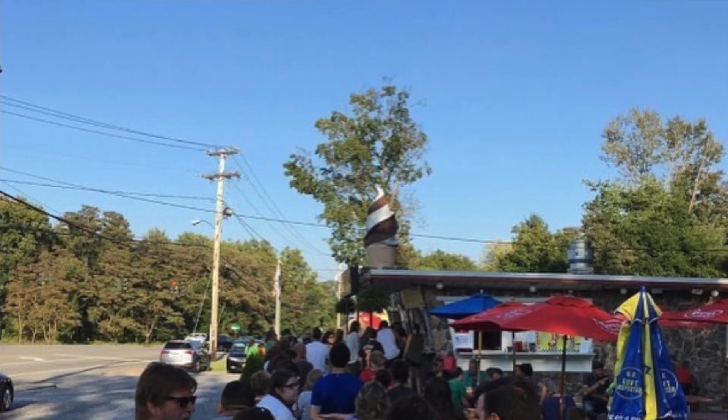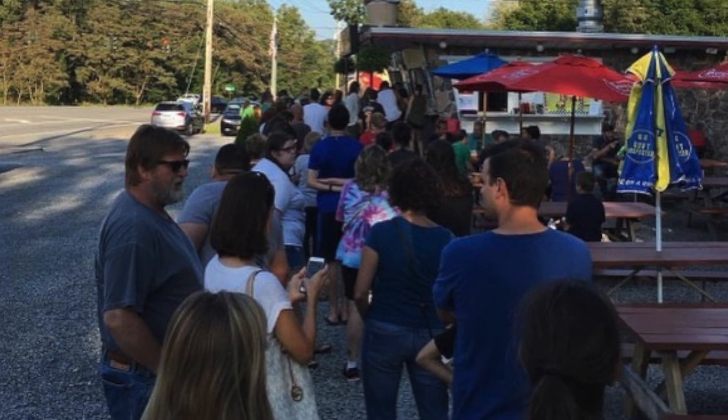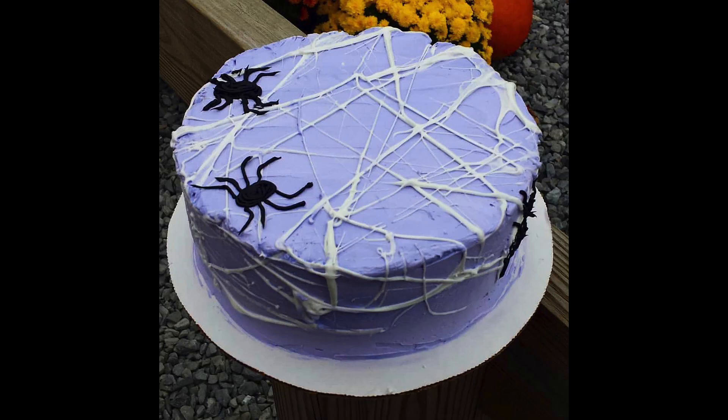Hey, what's up everybody? It's Stacey Storino from Joe's Dairy Bar & Grill, and in this video, I'm going to show you what our multiple award-winning ice cream stand goes through to create our hot-selling spiderweb cake.